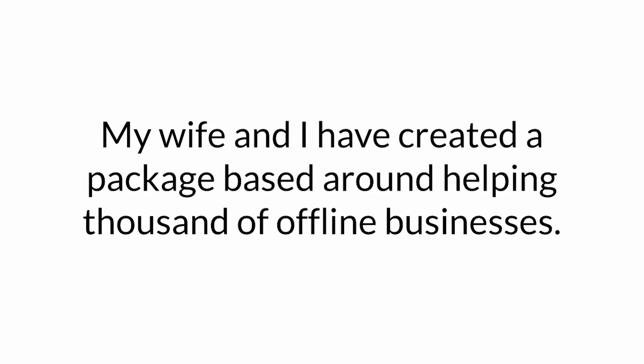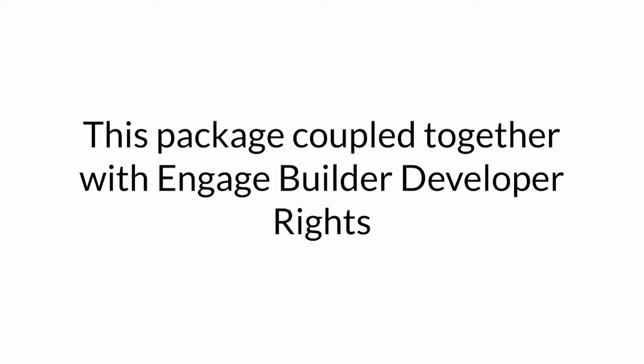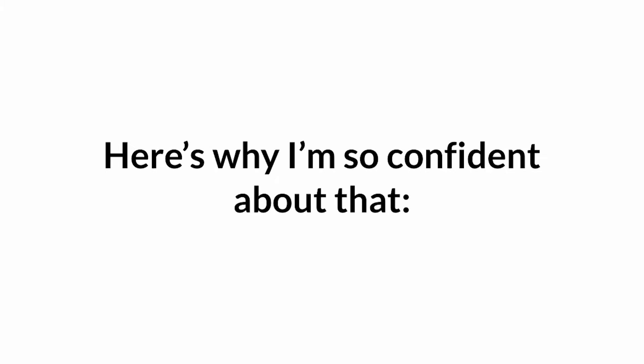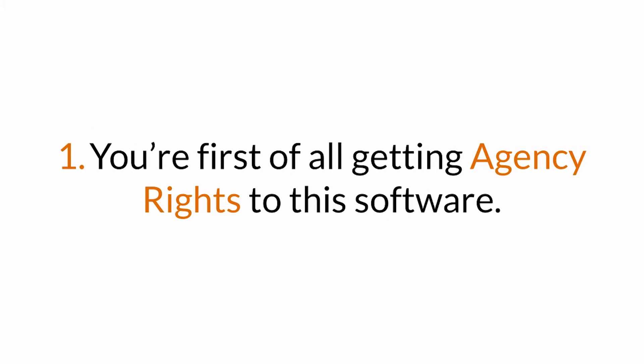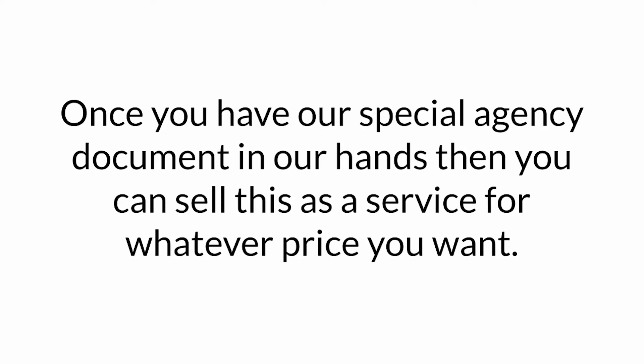My wife and I have created a package based around helping thousands of offline businesses ourselves. It consists of our most proven, tried, and tested strategies. This package, coupled together with EngageBuilder Developer Rights, is going to be the ultimate offline marketing package for helping businesses. You're first getting access to agency rights to the software — these rights allow you to use the software as a service for clients. Once you have our special agency document in your hands, you can go out and sell this as a service for whatever price you want.